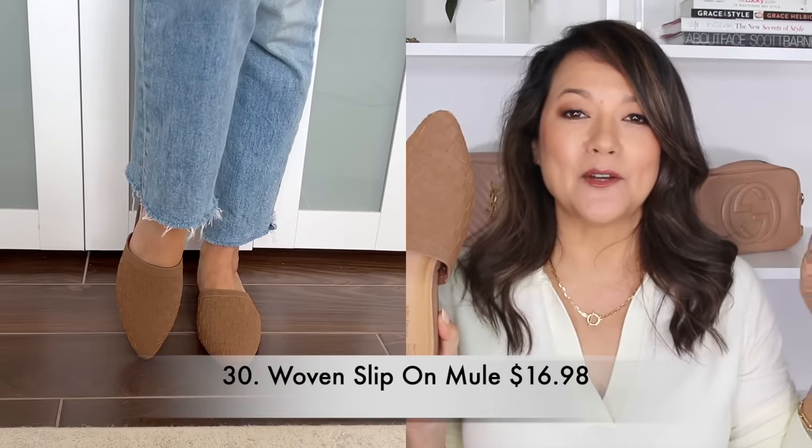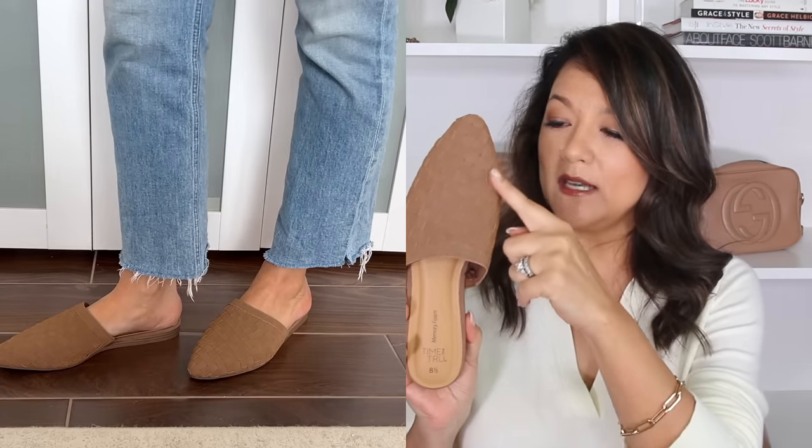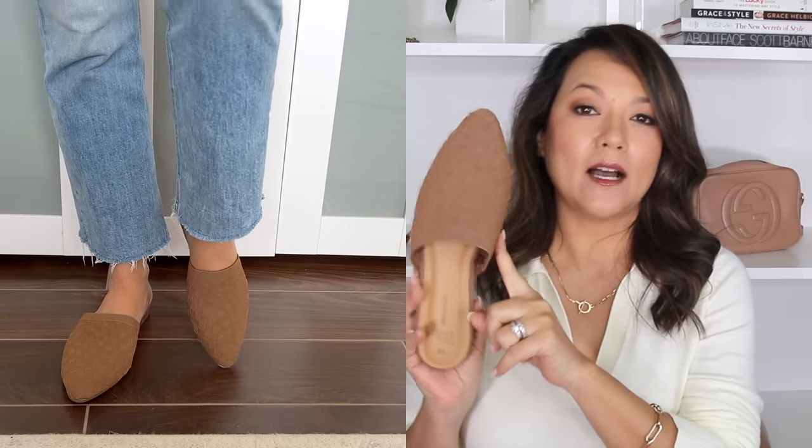I have another shoe to share — this slip on mule. It's a great comfy casual shoe with memory foam in it, and budget friendly at only $17. I love this mule — I love the woven detail on it, really fun and cute. This is in the color cognac, also available in black. This is really good for styling those neutral outfits during spring when you just need a great comfy shoe to go along with it.